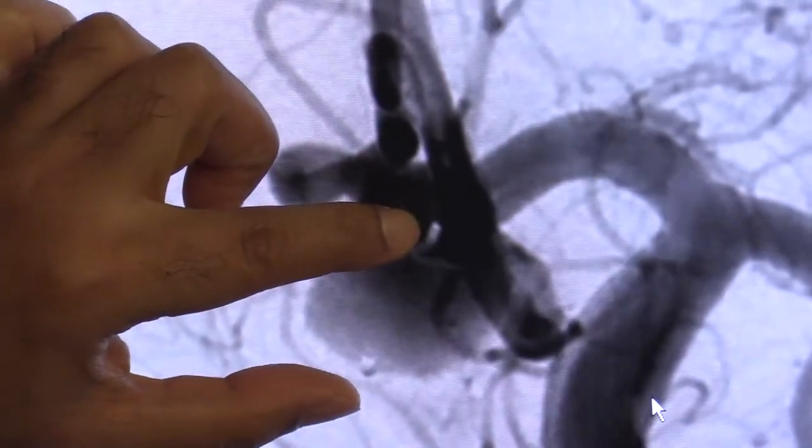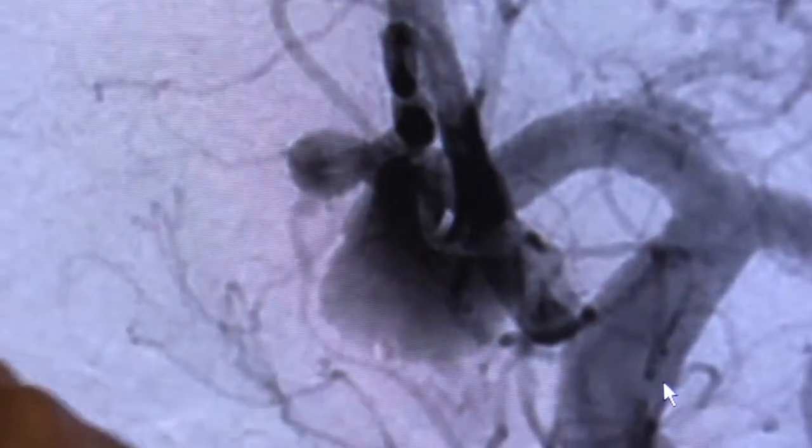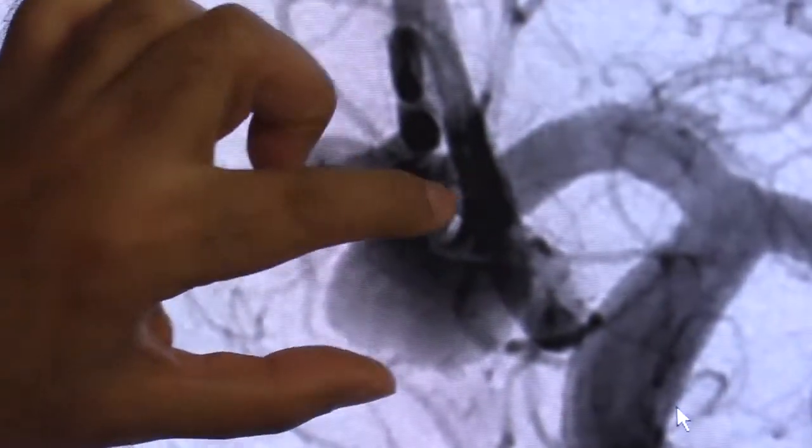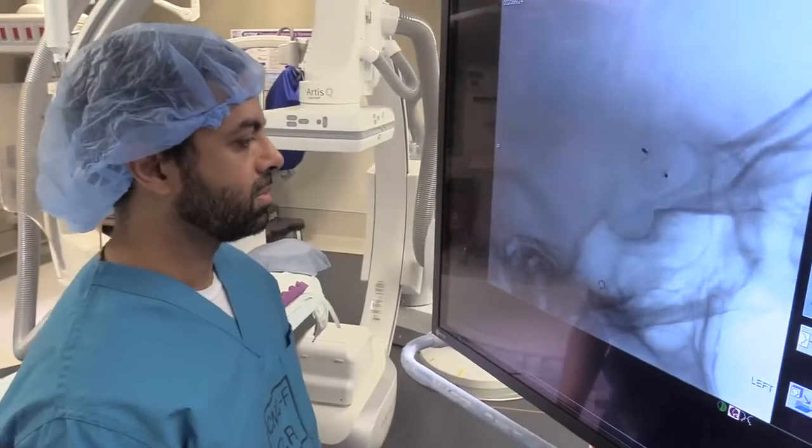Once it's in there, it starts to block flow into the aneurysm. And then thereafter, there's a seal that's created by your own body over the neck or the connection of the aneurysm to the artery, which kind of walls off the aneurysm permanently.